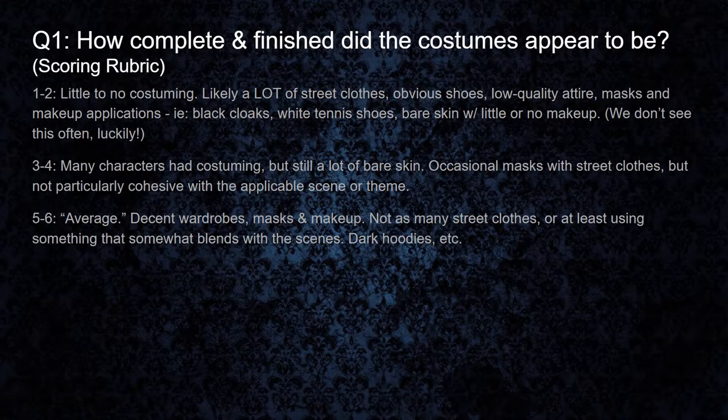A five to six is considered average on our scale. For this question, many of the characters would have decent wardrobes, masks, and makeup on. You'd see a lot less of your red basketball shorts, untouched jeans, etc. They're going to start looking more like haunt characters at this point.